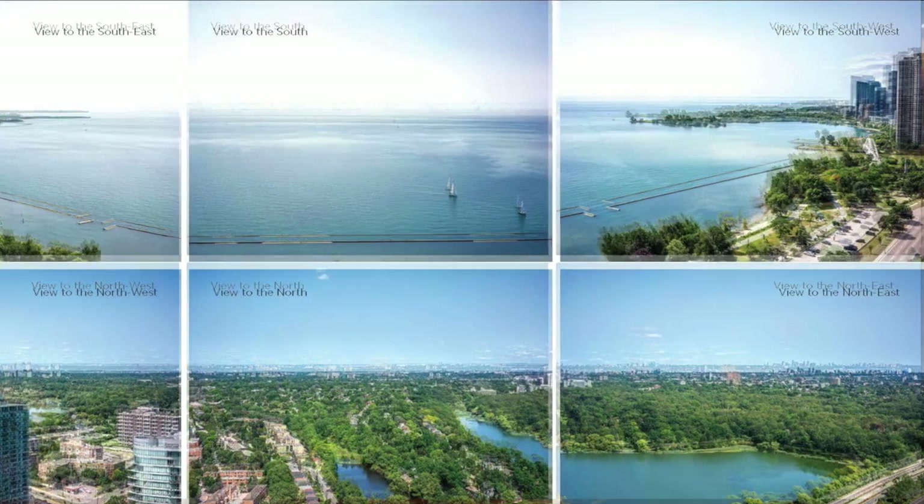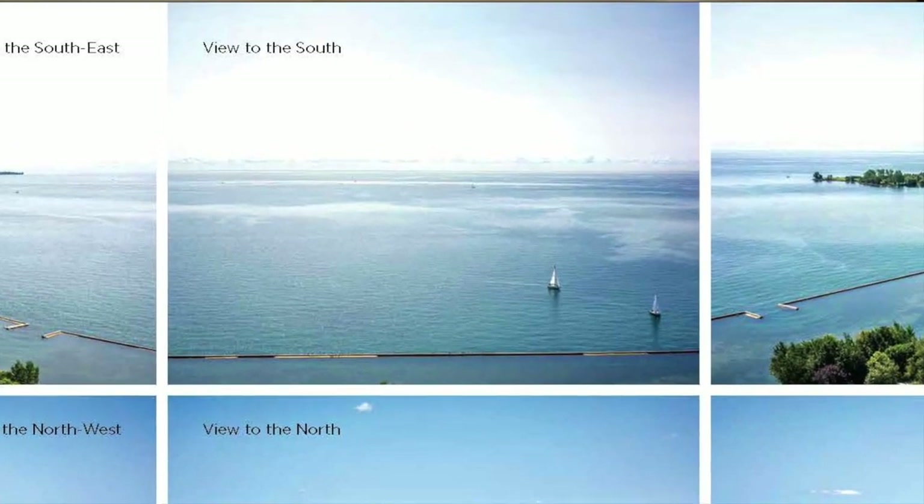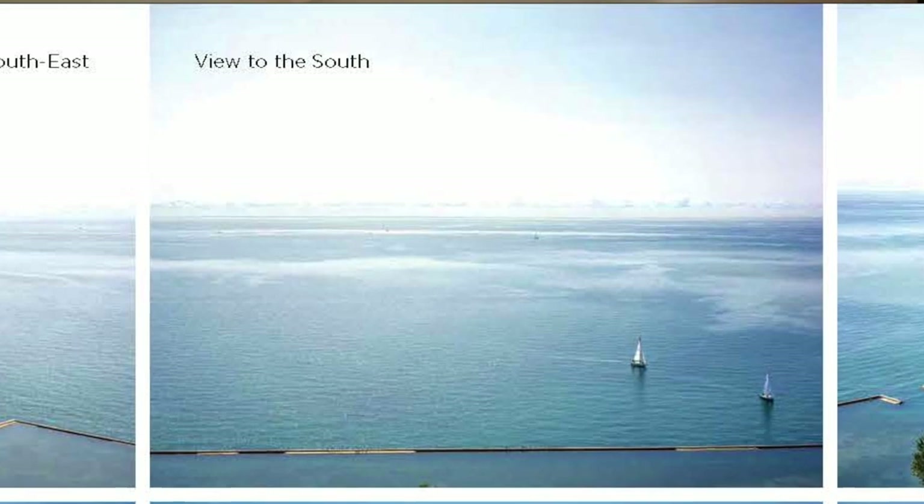The big thing is Lake Ontario. If you want that expansive water view that everybody pictures in movies and television, you get it here. The reason these are forever views is because to the south you've got the park, which is protected, and you've got the Lakeshore. If you want that view where you walk into the suite and all you see is lake, there are very few places in Toronto where you're going to get that — and this one is guaranteed, without paying an arm and a leg. Pricing is going to be extremely competitive.